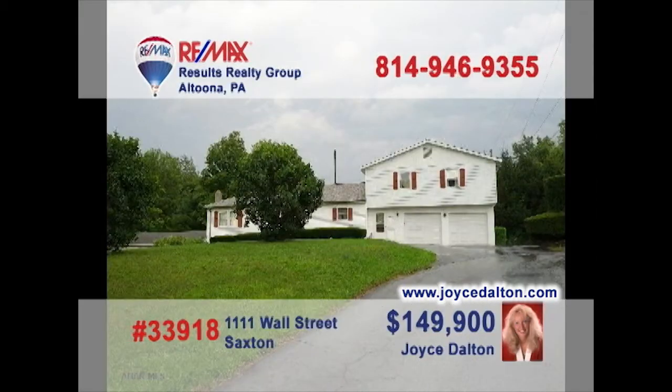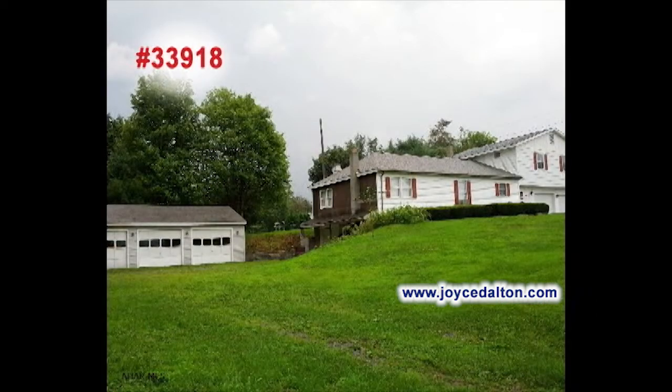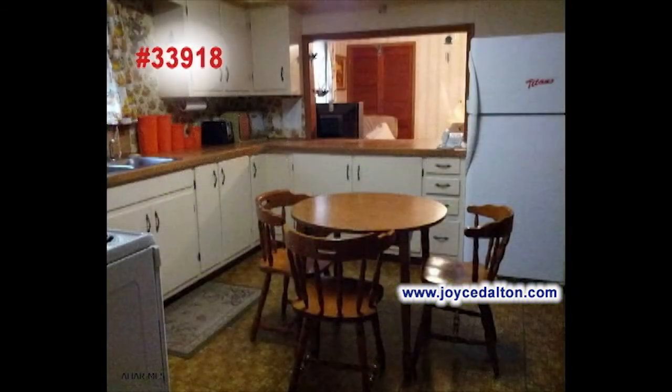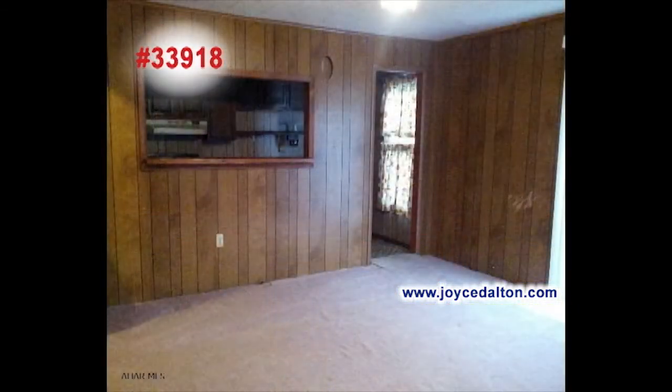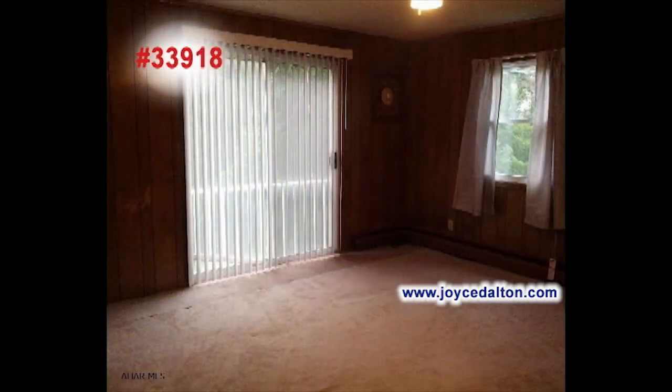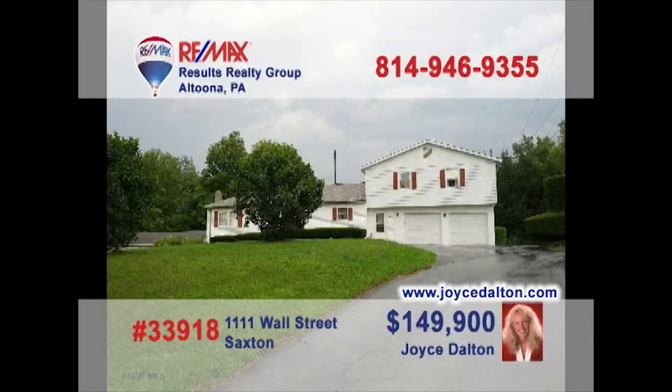JoyceDalton.com is your internet real estate resource for great investment opportunities like this home just 20 minutes from Lake Raystown. Store your boat in one of the six garages and rent out the other spaces to your friends. The home already features two kitchens and two living rooms, so converting it back to a duplex for more income will be no hassle. Don't let this opportunity pass you by. RE-MAX Hall of Famer Joyce Dalton is waiting for your call.